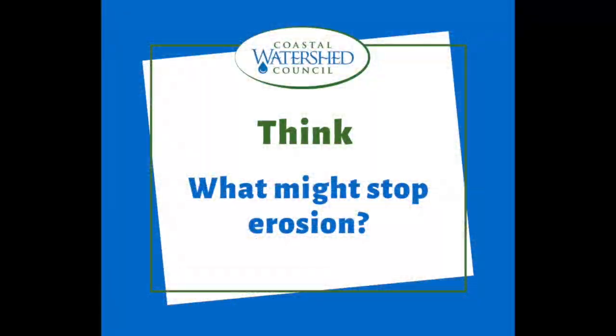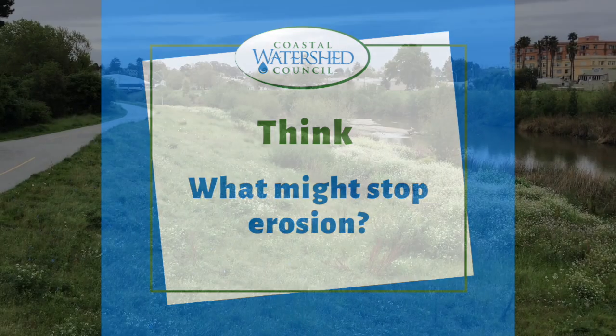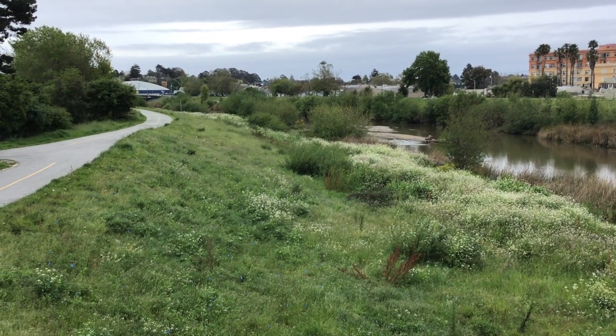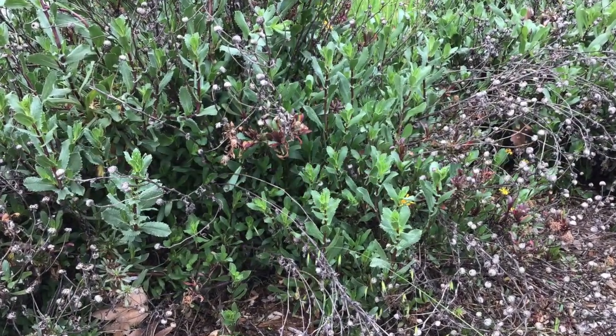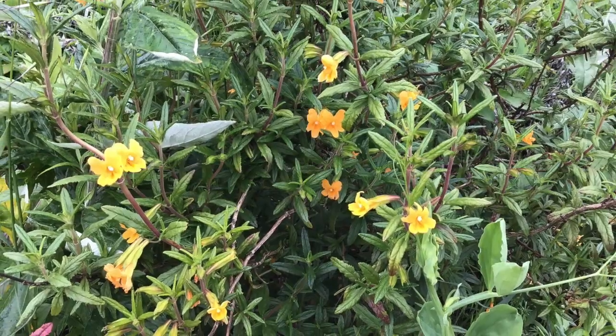Now knowing that erosion should be stopped and that clear water is important, what might stop erosion from happening? Go ahead and share with someone else or write down your ideas. One of the best things we can do to stop erosion is to plant native plants. Their roots help hold the soil together and stop the soil from moving into the river.